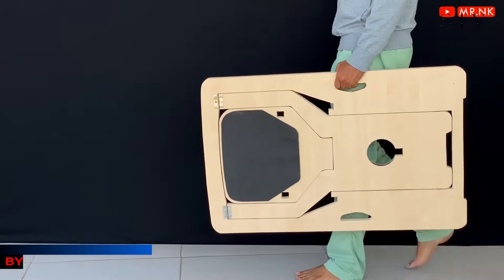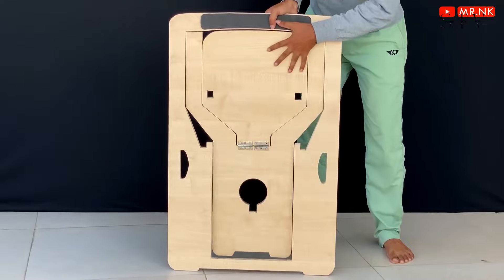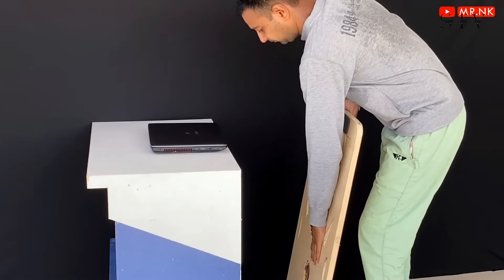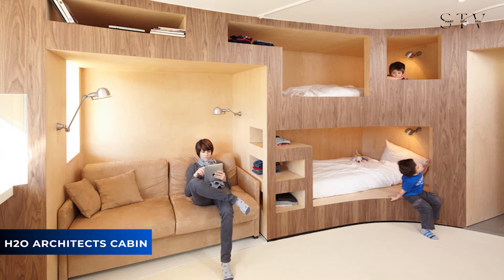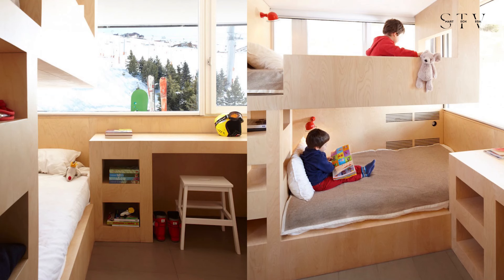Next, check out this clever secret foldable chair by Mr MK — a smart and simple design that folds up easily for storage, making it perfect for small spaces. Finally, this cabin by H2O Architects is a real work of art, with two beds built right into the wooden walls. It looks like something from a fantasy movie.